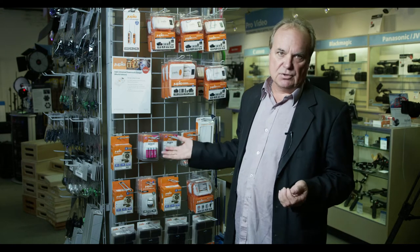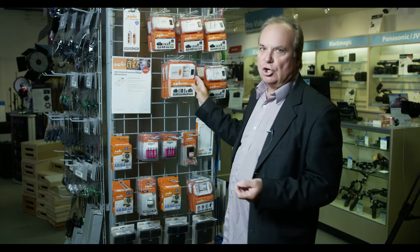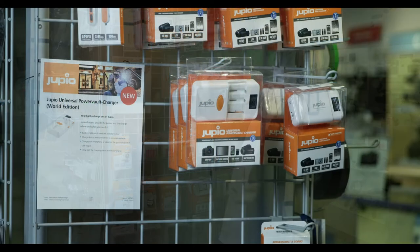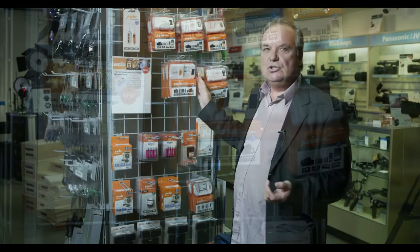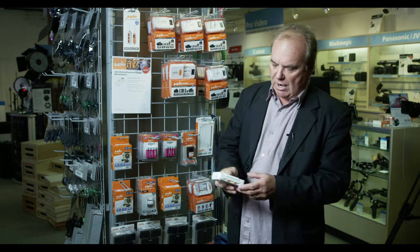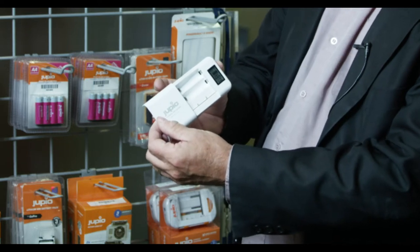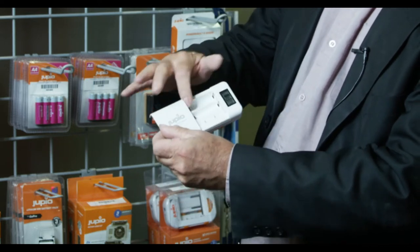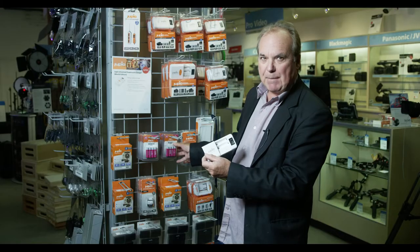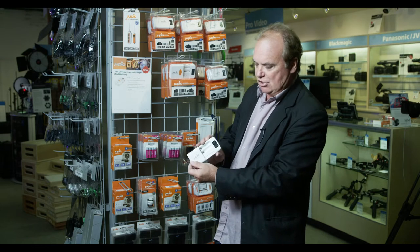I'm going to talk a little bit about the lineup and show you some examples of how they work. They have some very simple chargers — a standard charger and also a quick charger. I have the little quick charger here. You can see that this quick charger actually has a little sliding door on it, and in this sliding door there's a cavity that can charge up double-A or triple-A type batteries.